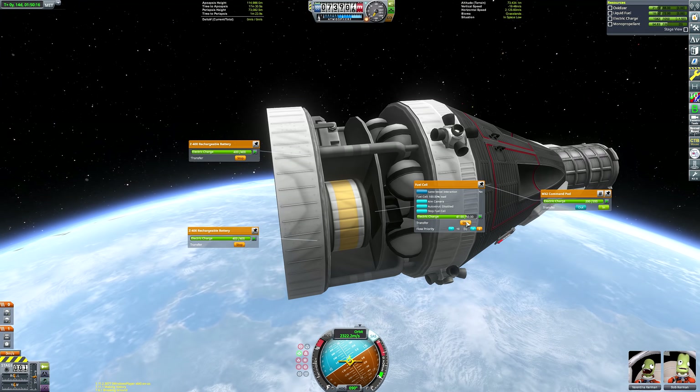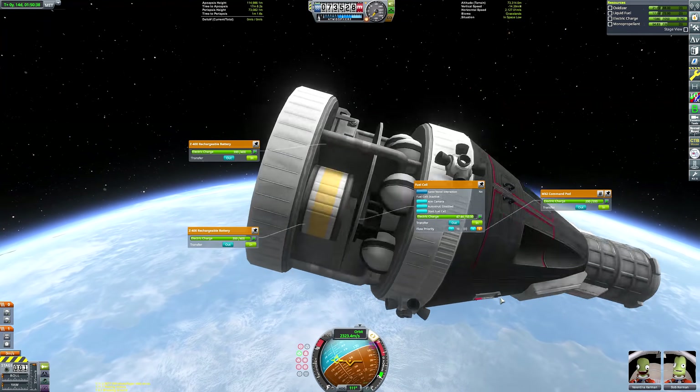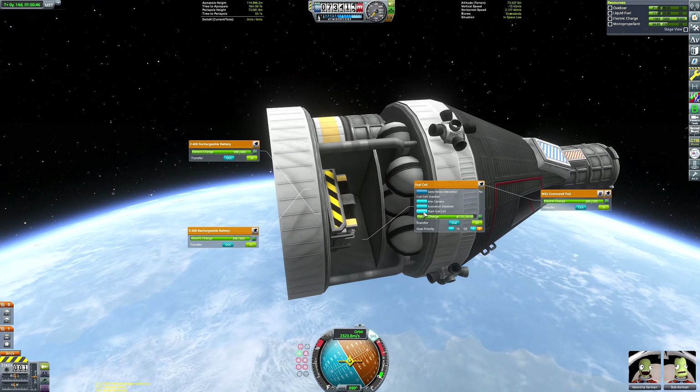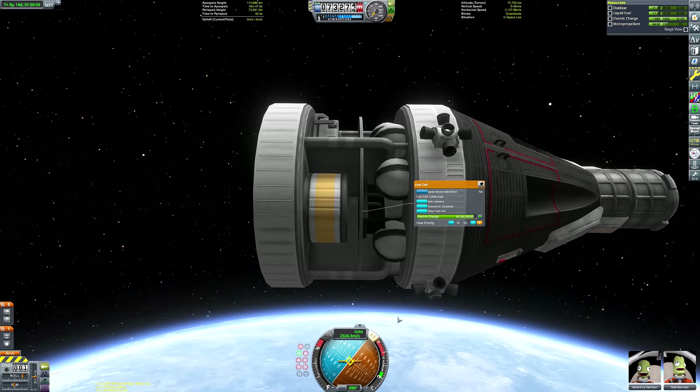I'm going to activate this fuel cell here and watch it recharge our batteries. I've never actually used a fuel cell in Kerbal Space Program before, so I wasn't sure how you're supposed to use it. I then ran down our batteries again by quickly spamming the SAS wheels just to delete the charge and showcase that we can recharge the batteries after they've already been recharged.